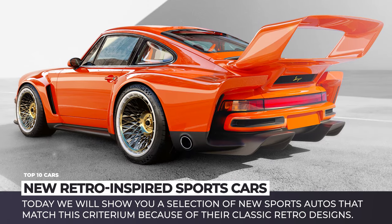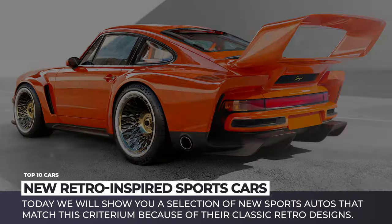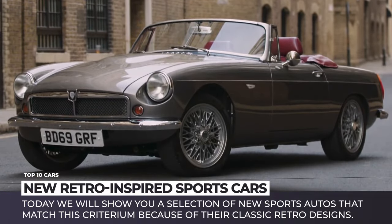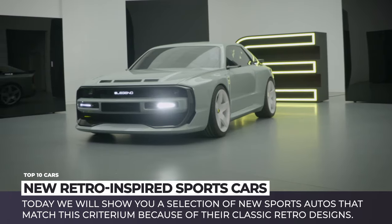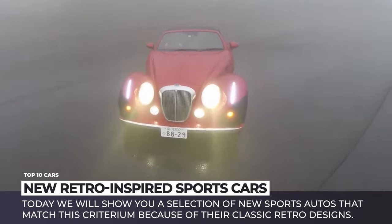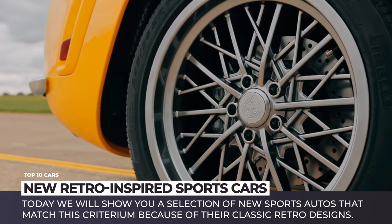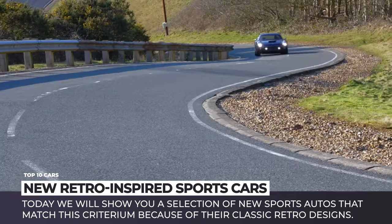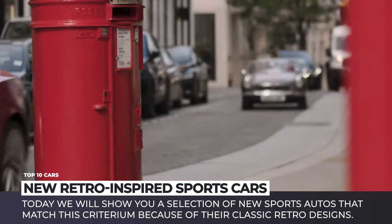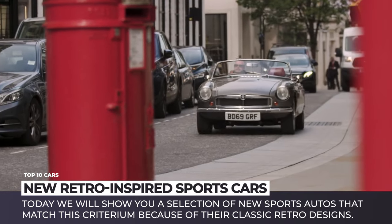Let's be honest, sports cars are not just about fast speed, quick acceleration or tight cornering. The looks are just as important. Modern models are attractive, aerodynamically perfect and aggressively built. But can we call them beautiful and unique? Today we'll show you a selection of new sports autos that do match this criterium, mostly because of their classic retro designs.